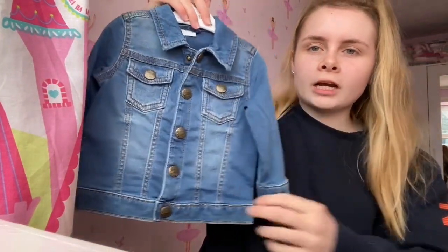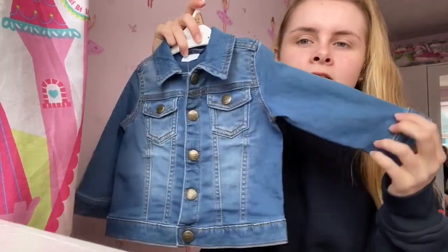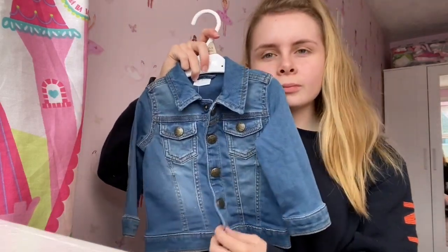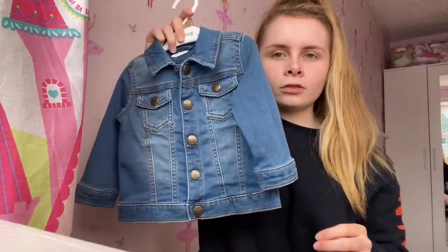The next thing is this cute little denim jacket — this one is in 6 to 9 months. She hasn't worn it yet but she's going to be wearing it soon because I find it goes really cute with autumn outfits, and it is a bit big for her too.